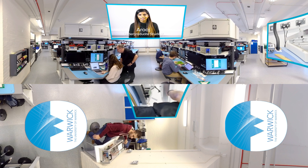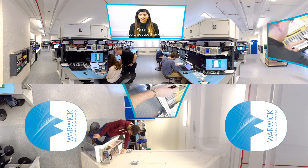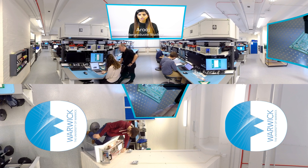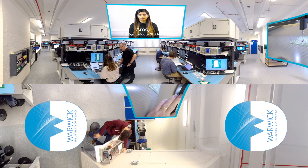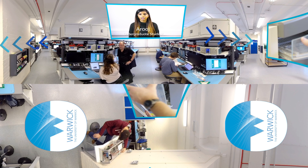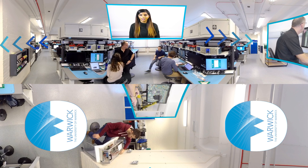Welcome to the electronics lab. Our refurbished state-of-the-art labs are equipped with instruments and software to support the various teaching activities for electrical and electronic engineering. In our electronics prototyping lab we use industrial manufacturing techniques to create professional circuit boards for both teaching and learning.